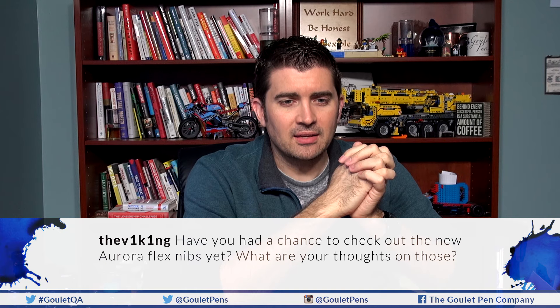Starting out with pen and writing questions. This is from V1K1 on Instagram: 'Have you had a chance to check out the new Aurora Flex nibs yet? What are your thoughts?' Well, yes I have. It's always tough when there's so much interest in a product like this, but we're going to get a small amount of stock and it's a really high-priced item — pushing the $500 range for these pens. Doing a full-on video review is hard to justify since it's a pen that will be here and gone. So I'm going to cover it thoroughly here and try to slice it out to make it its own thing.